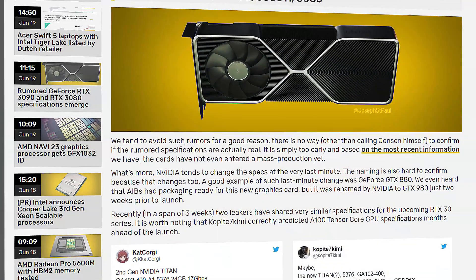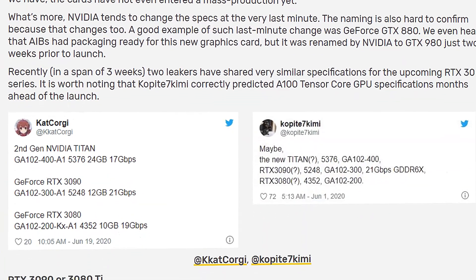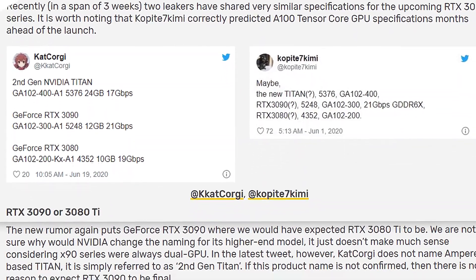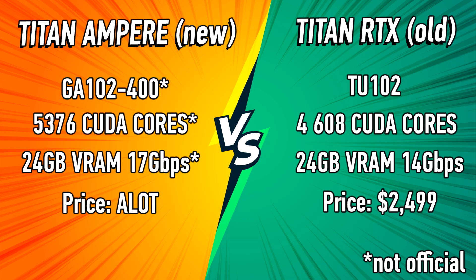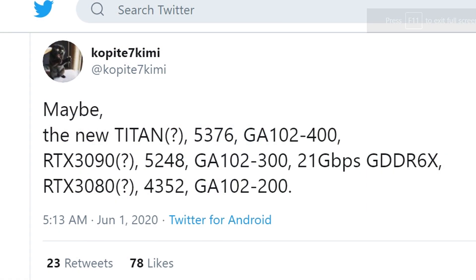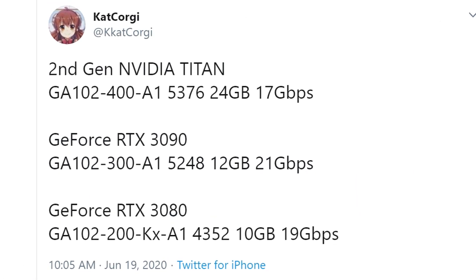Recently, two leakers have shared very similar specifications for the upcoming RTX 3000. It's worth noting that Copied7Kimi correctly predicted A100 Tensor Core GPU specifications months ahead of launch. We're looking at specs for three possible GPU models: the 3080, the 3090, and the new Titan card. And again, this leak comes from not just one, but actually two separate leakers.